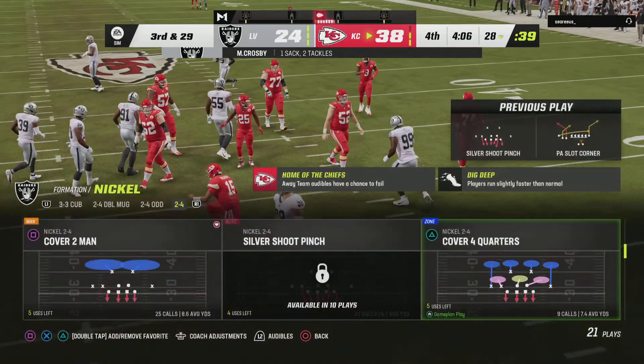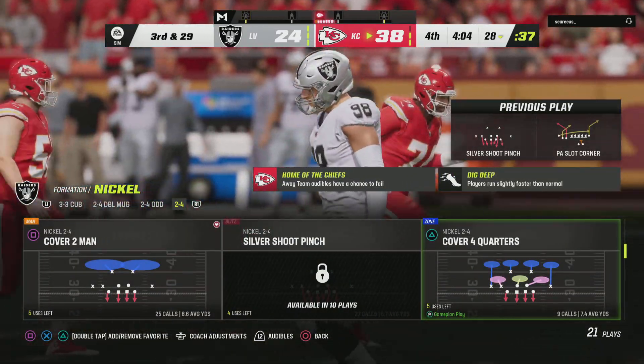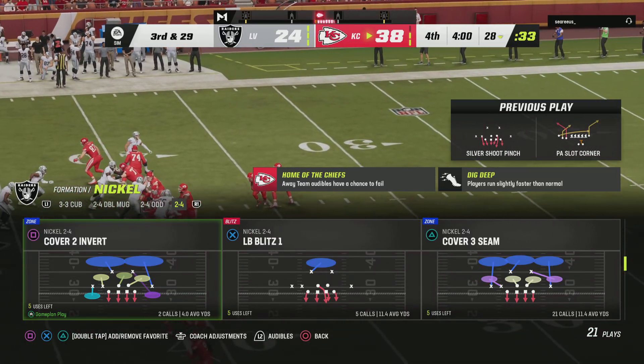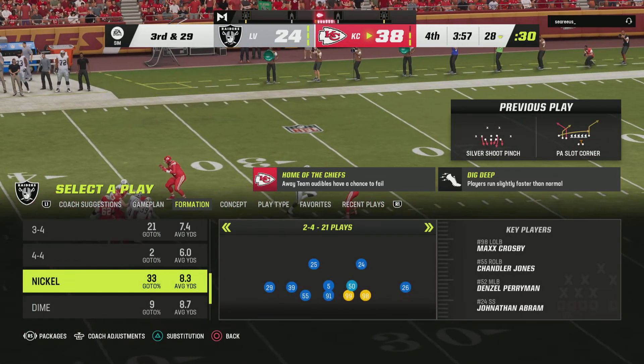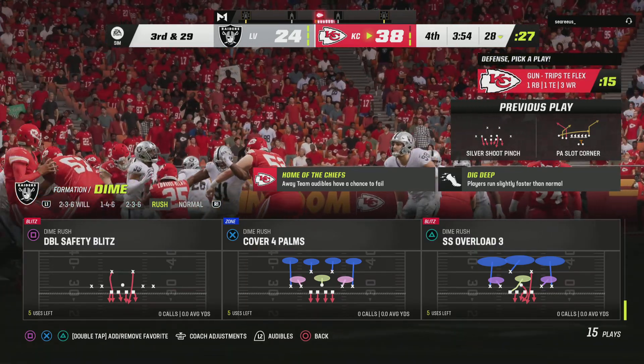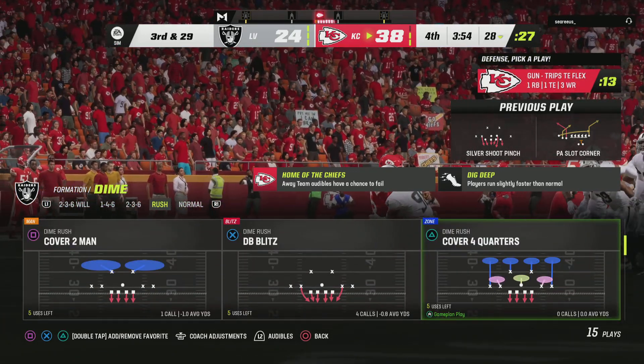Mahomes can't get away and down he goes. Max Crosby in there to get him — that is sack number six now for him on the year. Max Crosby is really starting to get his due around the league as one of the best young pass rushers in the game — 25 sacks in his first three seasons.